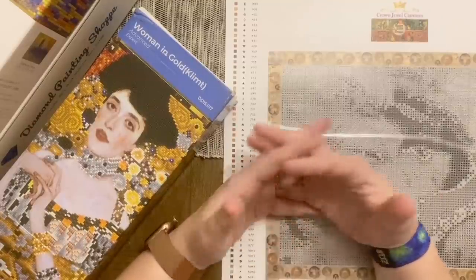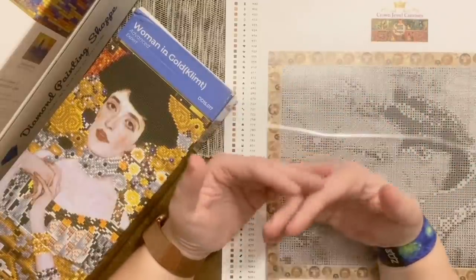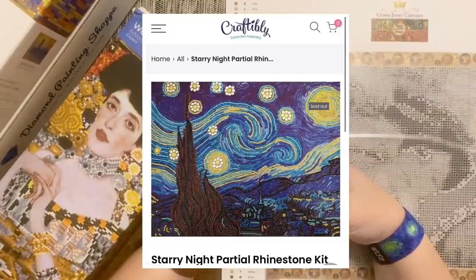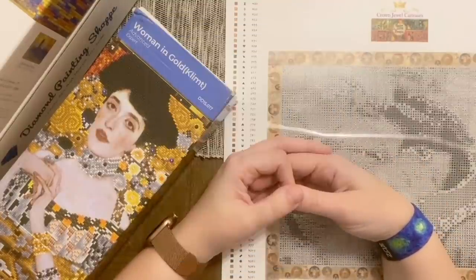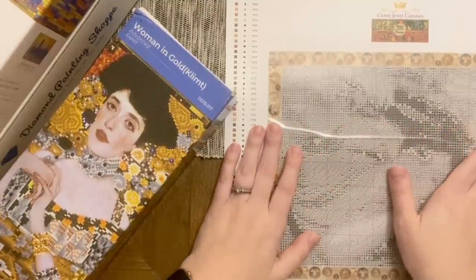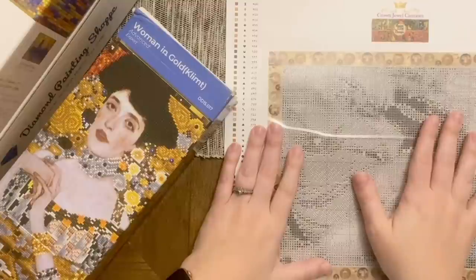Some other companies worth mentioning: Uniquely Yours Down Under, where I ordered my custom last year, also has a whole old masters section with quite a wide variety of artists. Craftably also has a couple of old masters kits — I think they have Starry Night and maybe some special drill kit options. Craftably has fantastic customer service and really high quality kits.